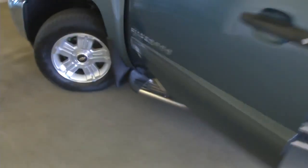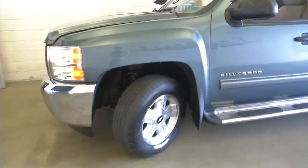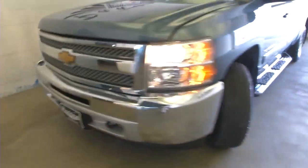It's got all the power controls — power windows, power locks, power mirrors — and a nice chrome finish on the grille.